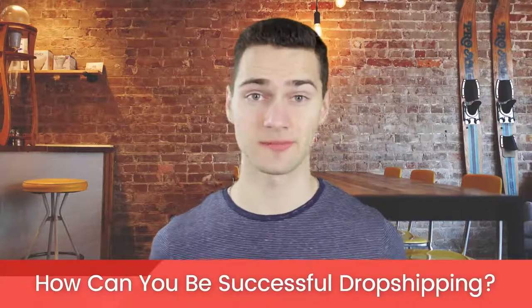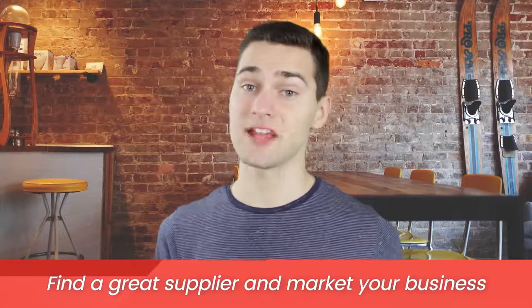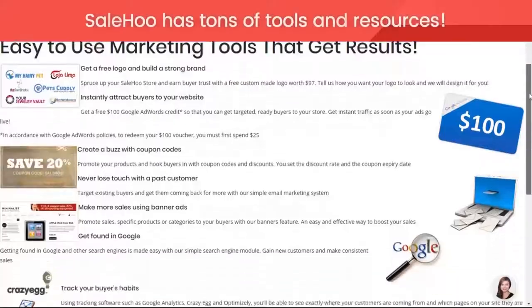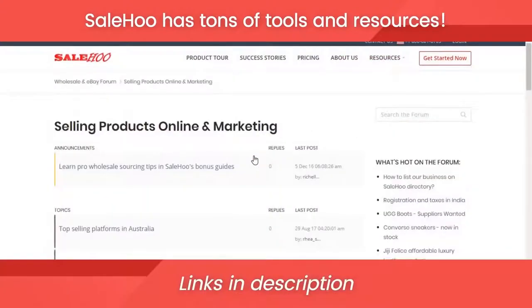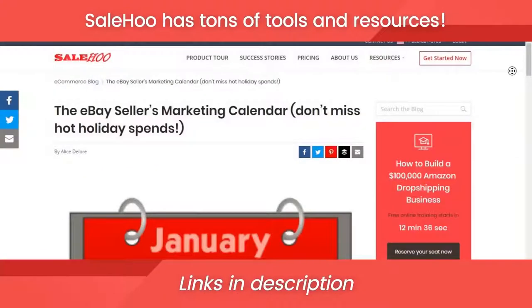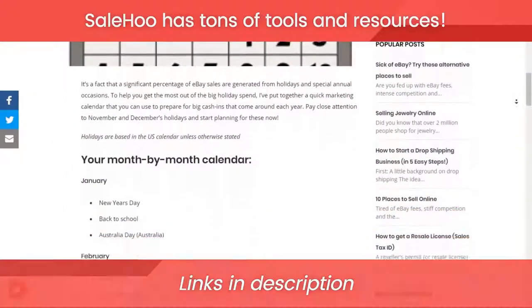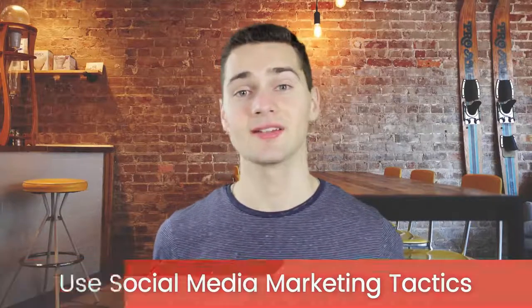So how can you be successful dropshipping? The most important part is finding a great supplier. The second most important part is marketing your business — simply putting up your products on Amazon and eBay is not going to drive your sales. Salehoo has tons of marketing tools to help you succeed, such as coupons, an email marketing system, analytics software, and more. I also recommend you bookmark a marketing calendar to keep as a reminder of upcoming holidays you should run sales for. Finally, don't forget to leverage social media marketing tactics, especially Instagram, since 93% of buying decisions are made on visual appearance.